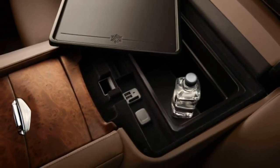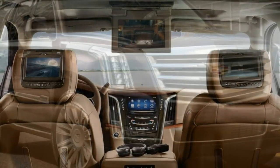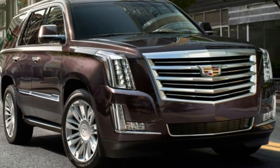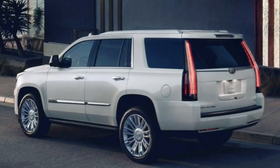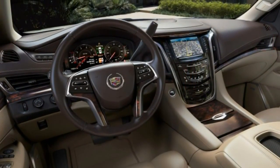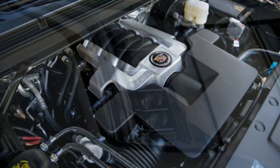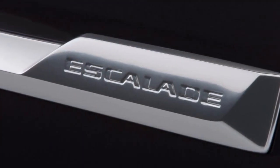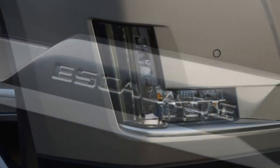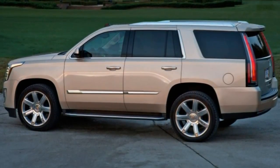2016 Cadillac Escalade: what's new for 2016. Following a complete overhaul for 2015, the Cadillac Escalade gets only a few changes this year, including an enhanced CUE infotainment interface, a front-view camera, and available lane departure intervention. When the Escalade debuted as a 1999 model, more than one critic suggested that Cadillac was trying to scratch an itch that wasn't there, but the luxury SUV market caught on and the Escalade is still thriving.